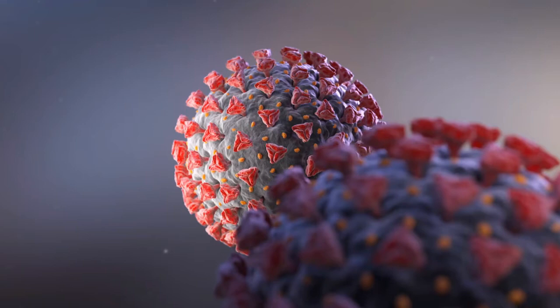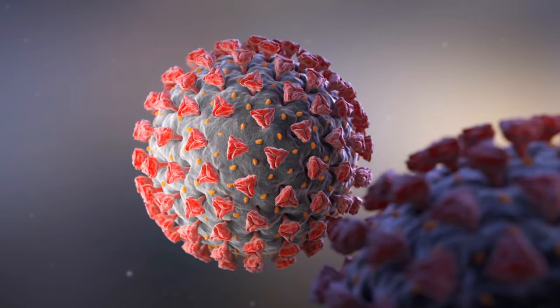We've all seen illustrations of the coronavirus. It looks like a ball with red spikes on it. The round ball is the virus, and the red spikes are what attach the virus to our cells.